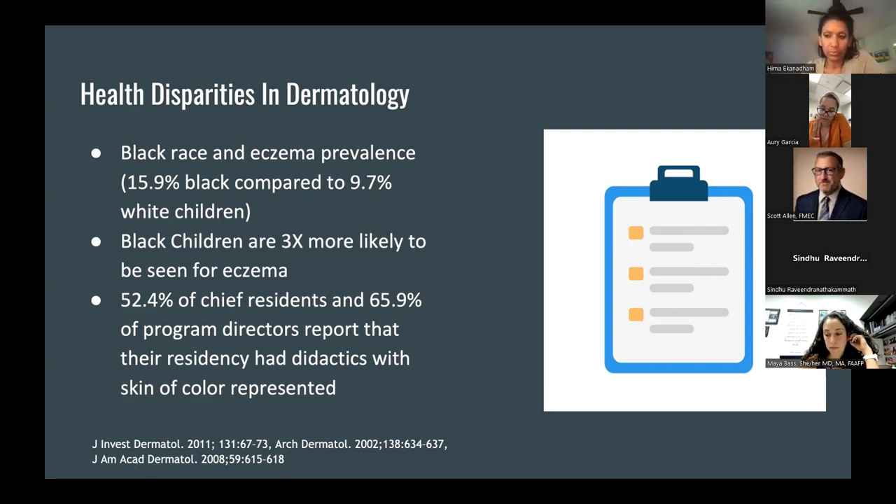One study found a correlation between Black race and eczema — prevalence being 15.9% in Black patients compared to only 9.7% in white children. Another study found that Black children are three times more likely to be seen for eczema compared to white counterparts, suggesting increased severity. This may be due to delay in recognition, issues with access to care, or other factors. One study found that 52.4% of chief residents and almost 66% of program directors reported their residency had didactics that included skin of color — specific to derm residencies.